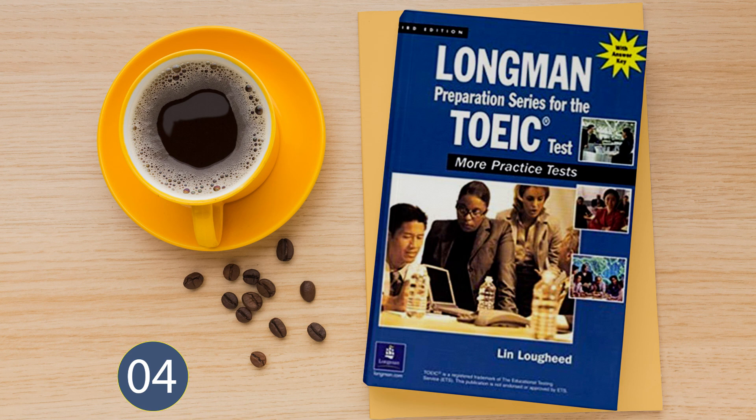Questions 95 and 96 refer to the following special announcement. Ladies and gentlemen, this is your captain speaking. Because of the large number of planes waiting to take off — 25 to be exact — we can expect to sit on the runway for a good 15 minutes or so. I ask you all to be patient and we'll be airborne soon. Now read questions 95 and 96 in your test book and answer them.